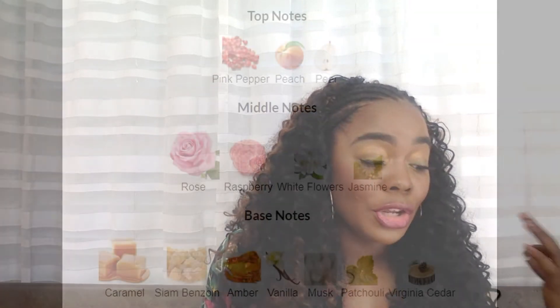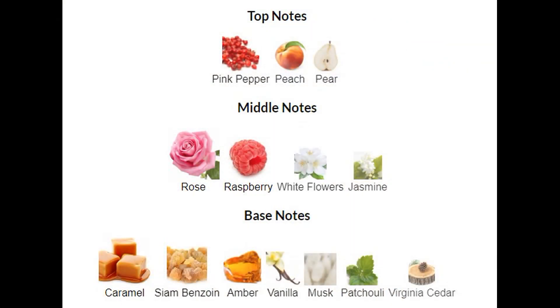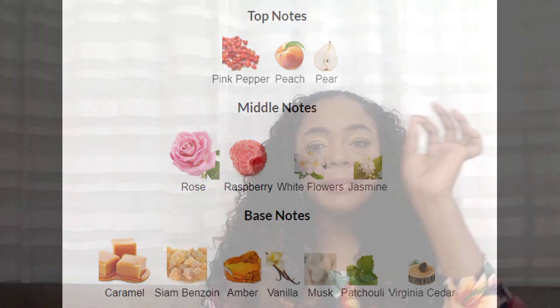She is everything. Main accords: sweet, fruity, rose, amber, caramel, vanilla, white floral, musk, powdery, warm spicy. Top notes: pink pepper, peach, pear. Middle notes: rose, raspberry, white flower, jasmine. Base notes: caramel, benzoin, amber, vanilla, patchouli, Virginia cedar. And let me tell you some tea — guess who the nose is behind this? MFK — Maison Francis Kurkdjian, honey. Baccarat 540. That's the nose behind this, and it's $26 to $34.